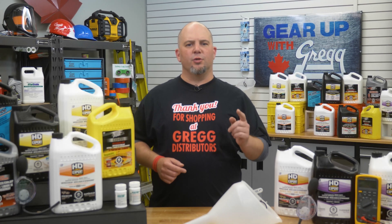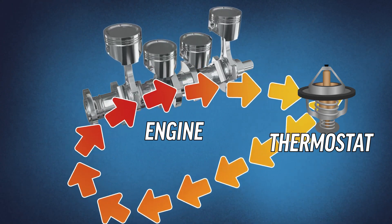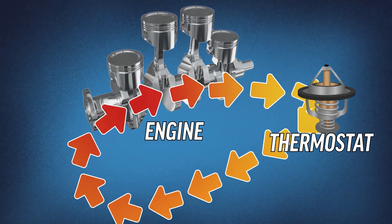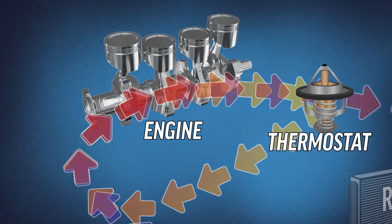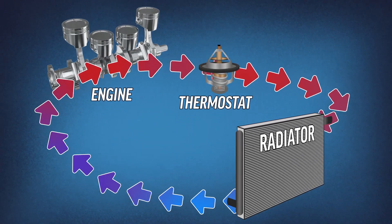So how exactly does coolant keep your vehicle system safe? Coolant circulates through the passages of your engine block, picking up heat from the combustion chambers. Then the coolant will either cycle back through the engine to pick up more heat, or the thermostat will send it through the radiator to cool down before beginning the cycle again.